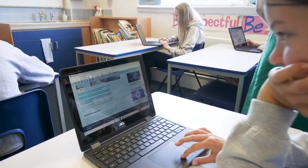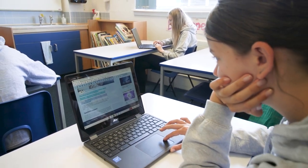I use the Read&Write toolbar to help my work. I can use a dictionary which tells me the definitions, or sometimes if I'm working I can put headphones in and listen to the text.